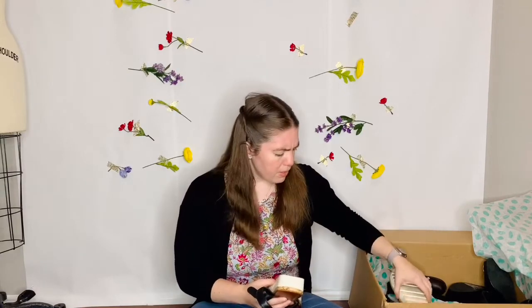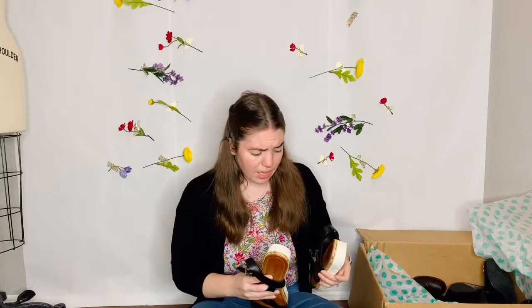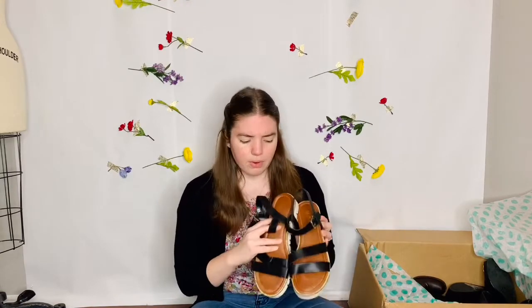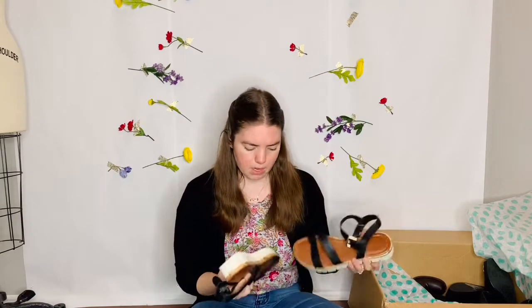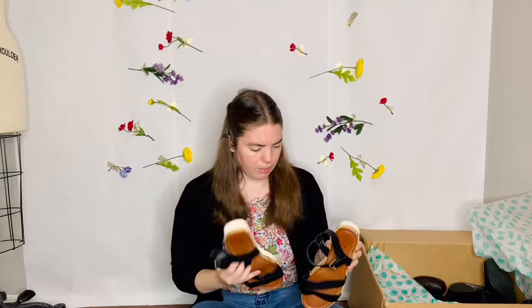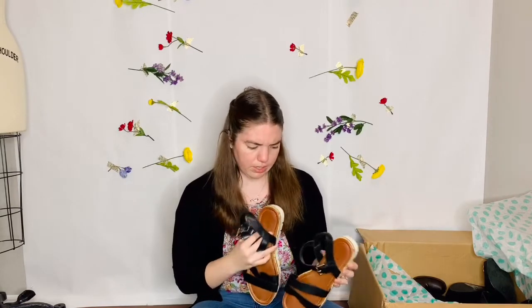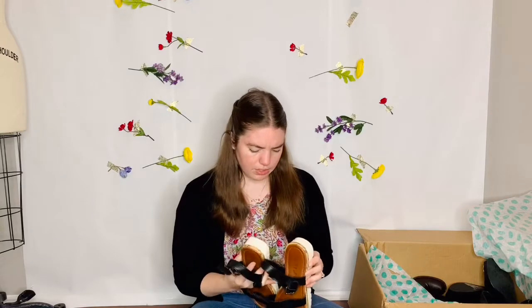I don't know how to pronounce this one — it's Unisa, U-N-I-S-A. I don't know anything about this one either so I'll have to look up comps. But the shoes look good. The bottoms are a little bit dirty but the insides are in really good condition. They don't look like they've hardly been worn and these are a size 9.5.